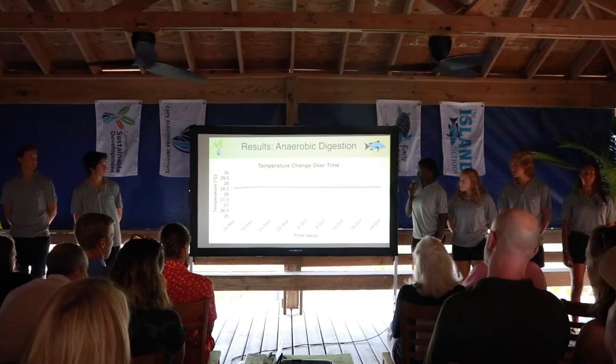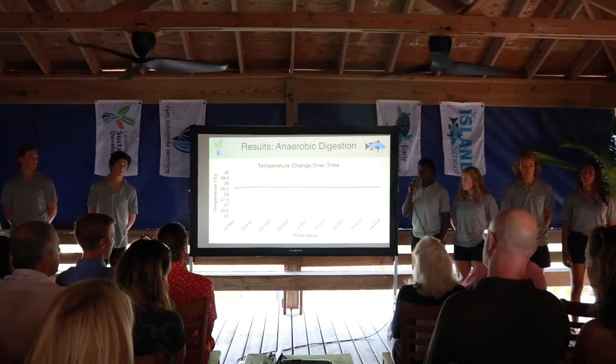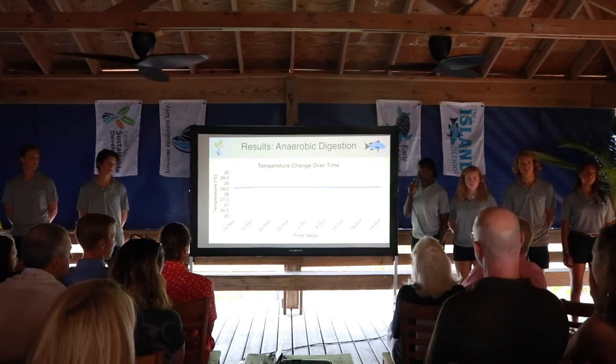When testing our temperature change over time, we found that our temperature stayed consistently in a mesophilic range, meaning it stayed anywhere between 20 degrees to 40 degrees Celsius.